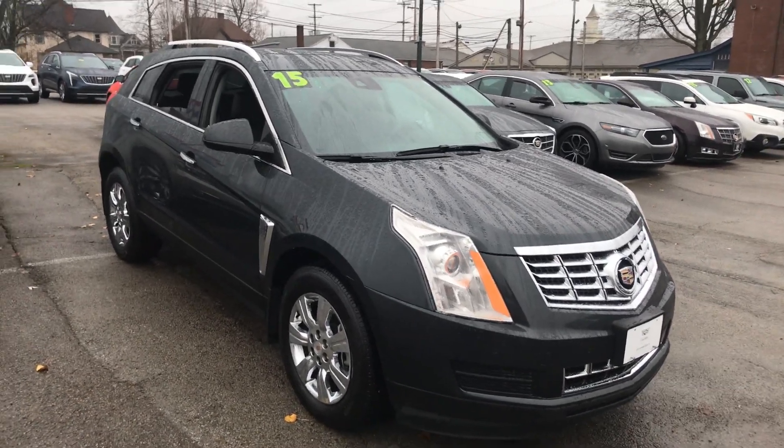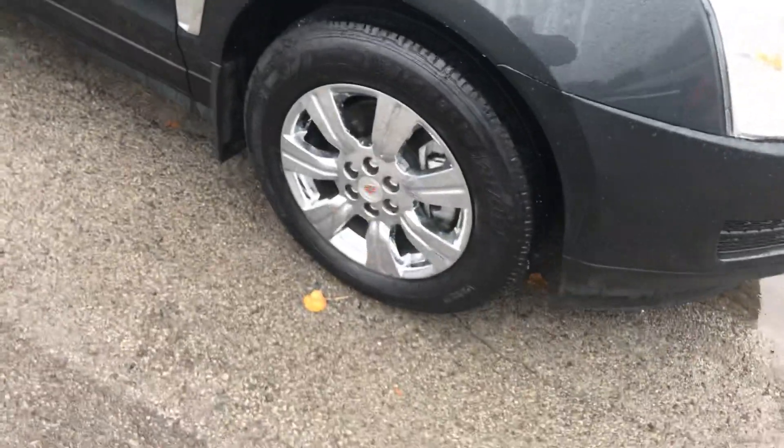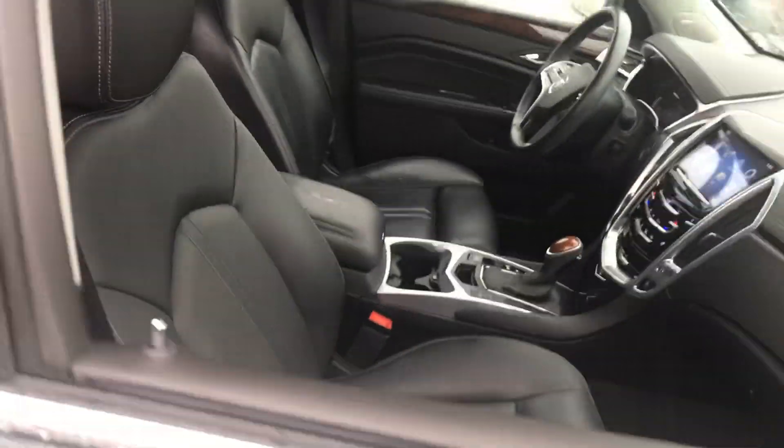This is the 2015 Cadillac SRX. It's got chrome wheels, dark gray in color, ebony leather interior with heated seats, it's got a panoramic sunroof — nice clean vehicle.